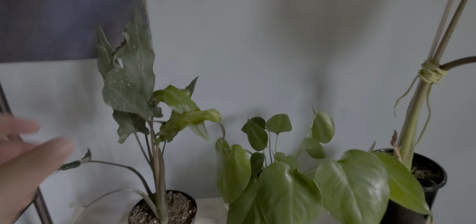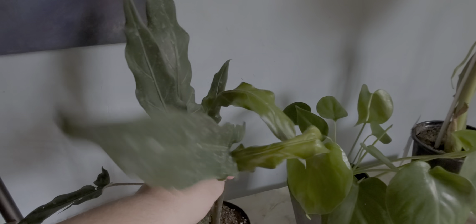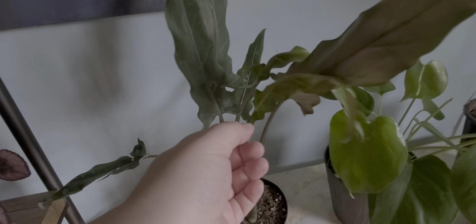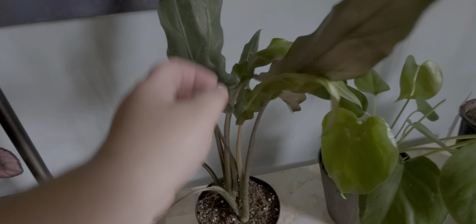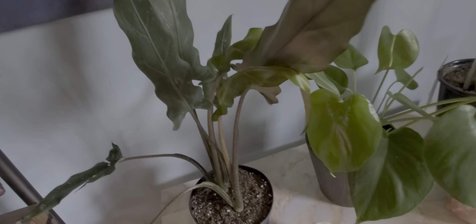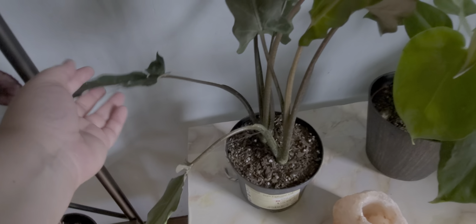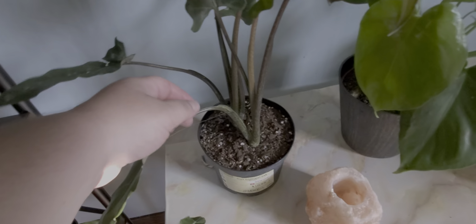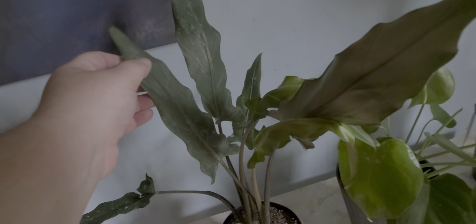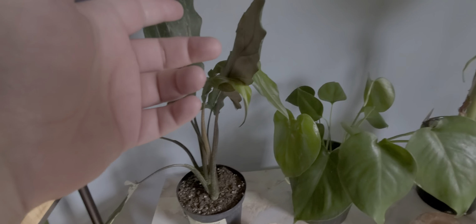Starting off here we have this beautiful alocasia. There's of course no name listed with it, but it's putting out new leaves — it's got a new leaf here, and a new leaf here. Of course the first night I brought it home, cats got to it. We've got two leaves that are a little bent over, but otherwise it looks great, beautiful. I got that from Lowe's.